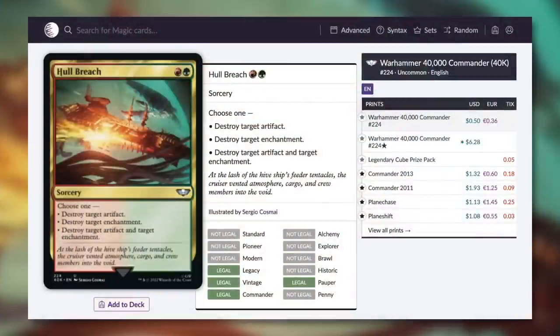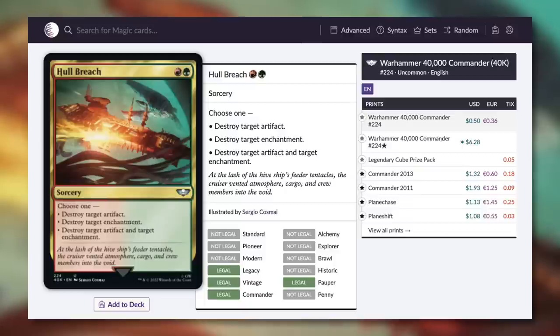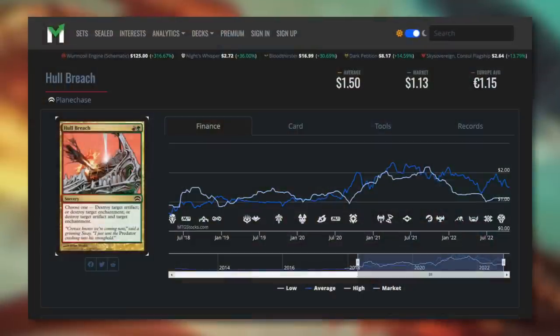Next up, a fantastic removal spell — Hull Breach. It's a sorcery that lets you choose one: destroy target artifact, destroy target enchantment, or destroy target artifact and target enchantment. For just two mana, you've got the potential to get rid of two pesky permanents. Finally budget friendly again at just 50 cents. This card has not seen a reprint for a long time — all the way back in 2013 was its last reprint. When I started the channel this card was budget friendly for a short time, but then it went outside of budget and really hasn't looked back, sitting around $2 recently. Finally dropping down again thanks to the reprint. So if you've been waiting for this fantastic removal spell to drop under a dollar, pick it up now.